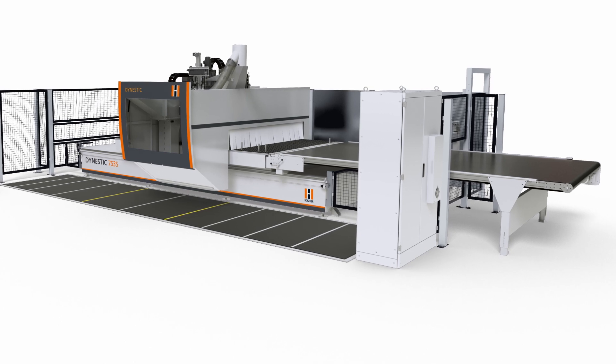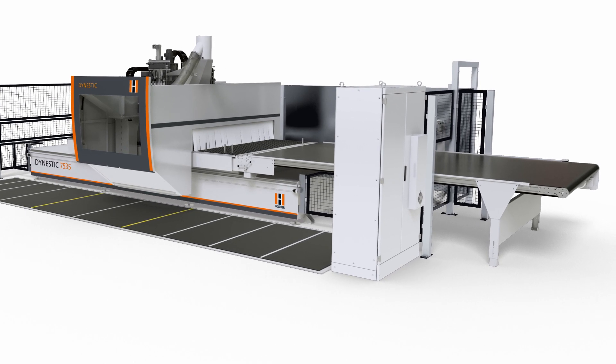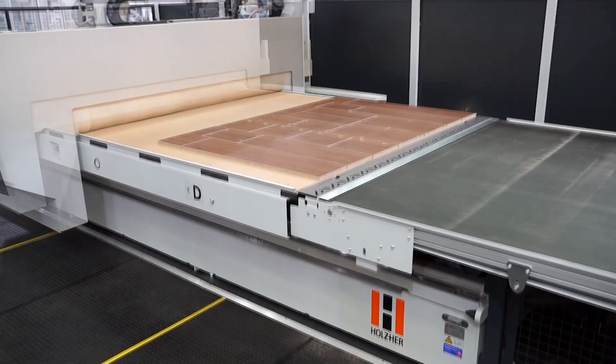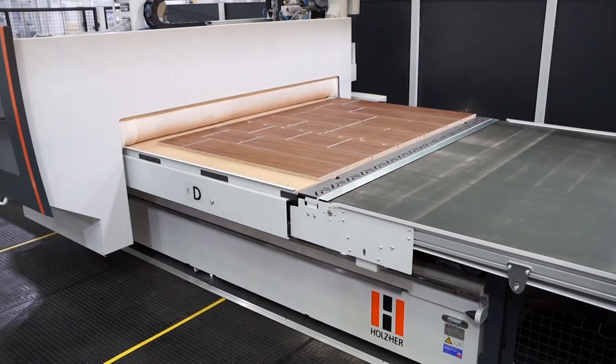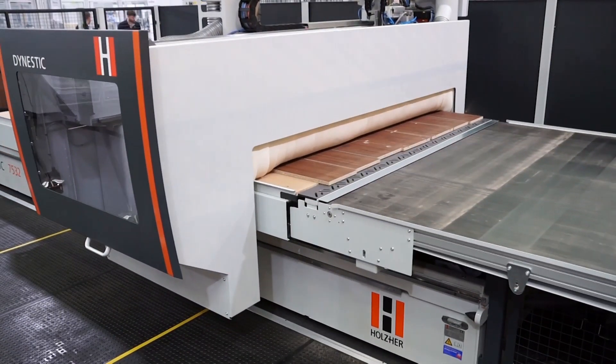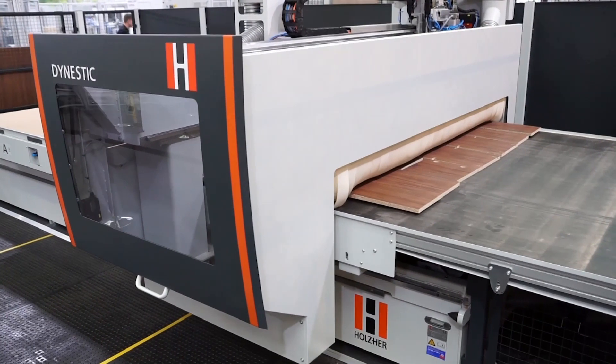On the push version, a height-controlled pusher serves simultaneously for cleaning the nested workpieces and automatic transport of the workpieces to the discharge table with its cycled conveyor belt. This means the machine table is immediately available for processing the next panel.